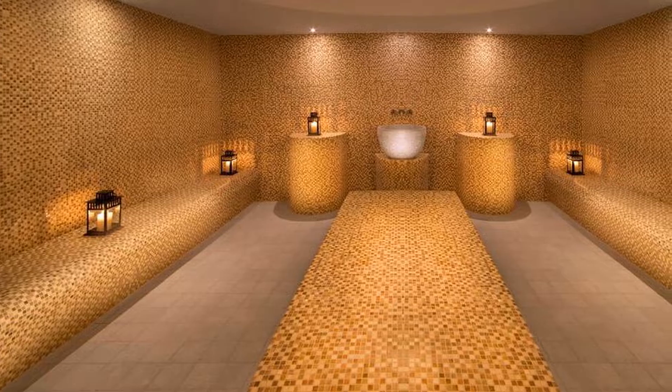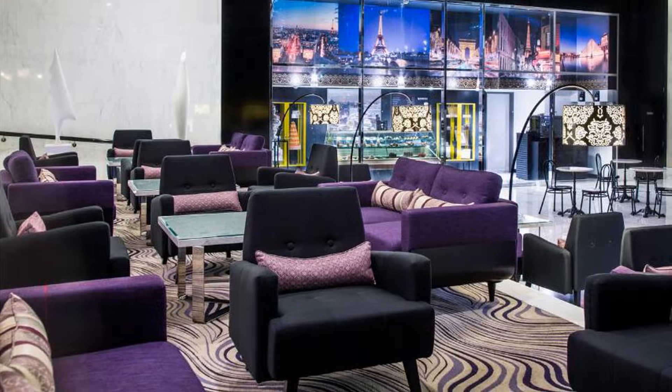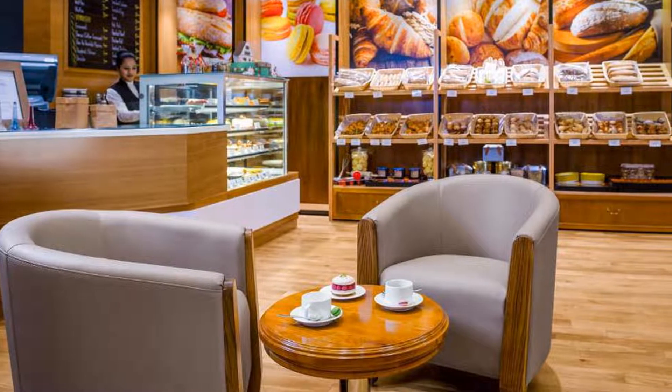Sofitel Abu Dhabi Corniche is located in the beautiful area of Abu Dhabi. Room prices start from $170. If you want to get more information or book Sofitel Abu Dhabi Corniche, check the link in the description of this video.